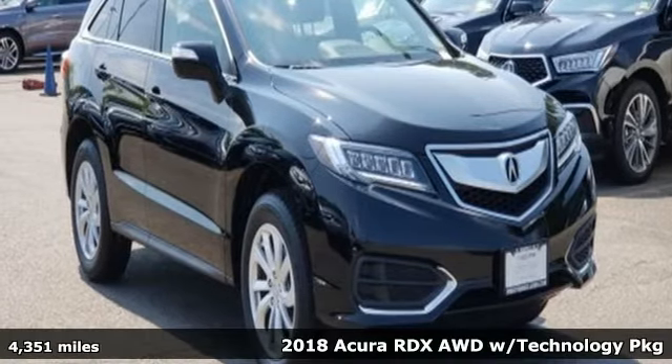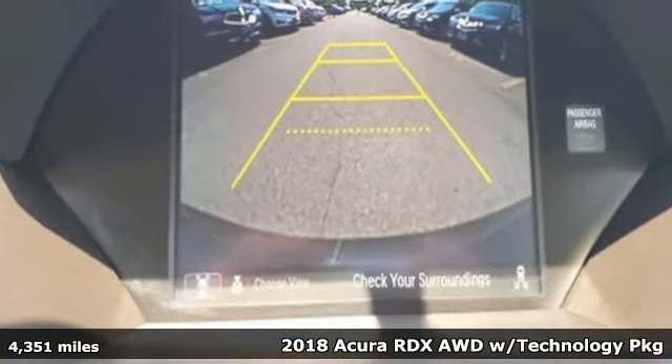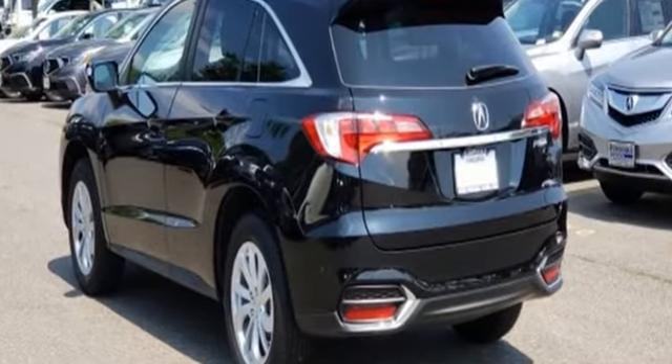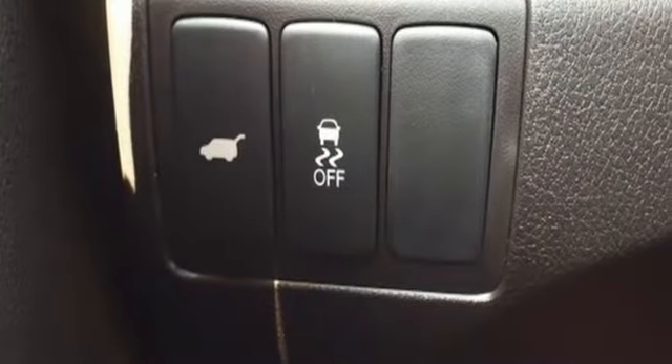It's a 2018 Acura RDX! This luxury crossover provides everything you need to get through your daily routine. The 3.5-liter iVTEC V6 engine with the 6-speed automatic transmission with sequential sport shift paddle shifters and grade logic control supplies all the muscle.